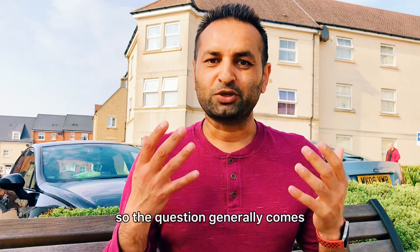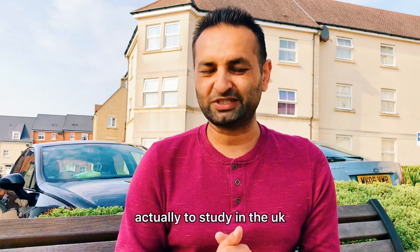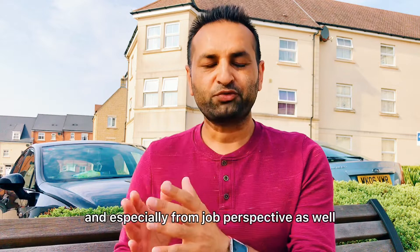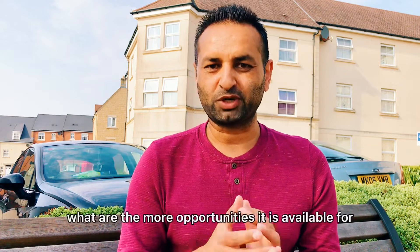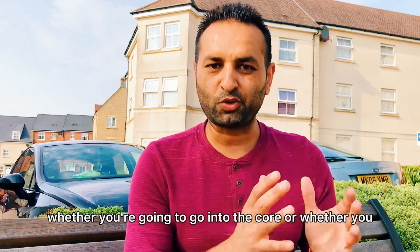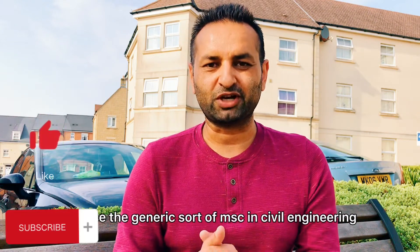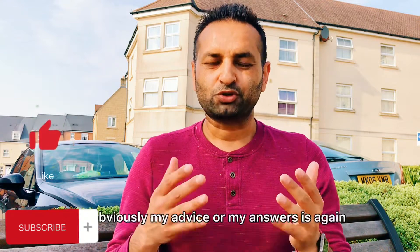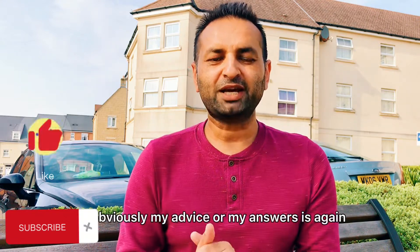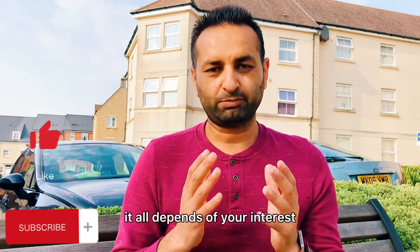The question generally comes up: what is the best one to study in the UK, especially from a job perspective? Are there more opportunities if you go into a specific discipline, or would you be better off choosing the generic MSc in civil engineering? My answer is again a bit political — it all depends on your interest.